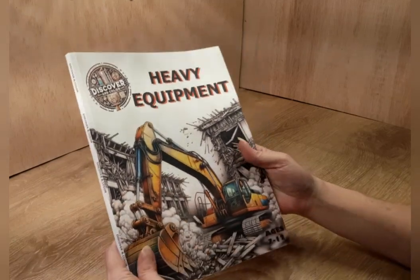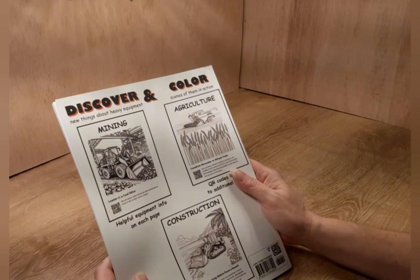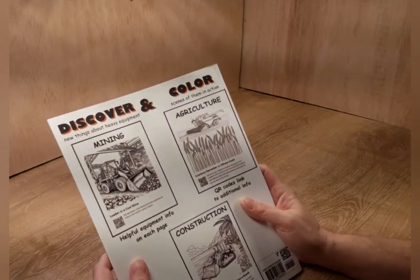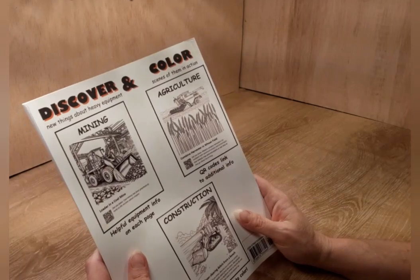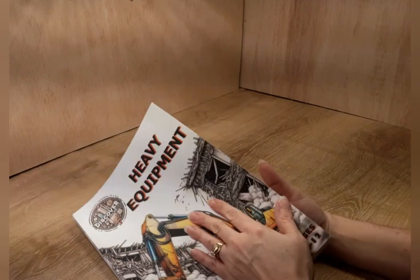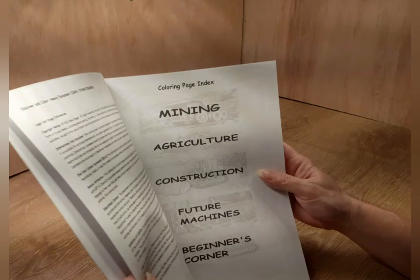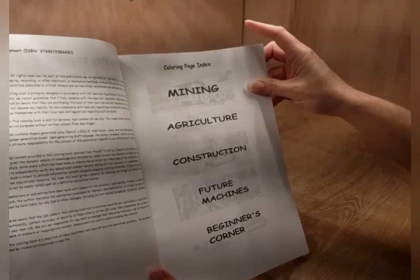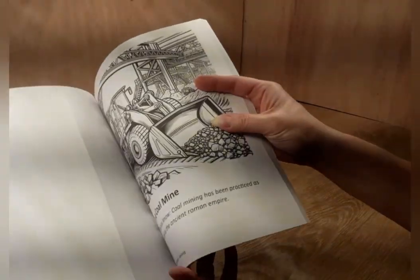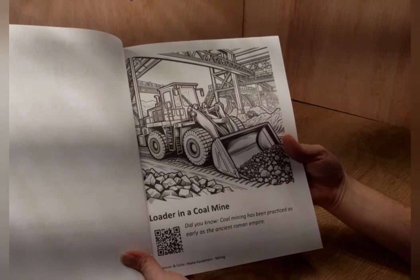It's got all different kinds of machinery and it's very interactive — it's not just a coloring book. It will help you learn and teach your children, so I believe it is truly an educational book. Max Digger, who invented this book, should be very proud, because I think there are a lot of kids out there who are going to enjoy this.